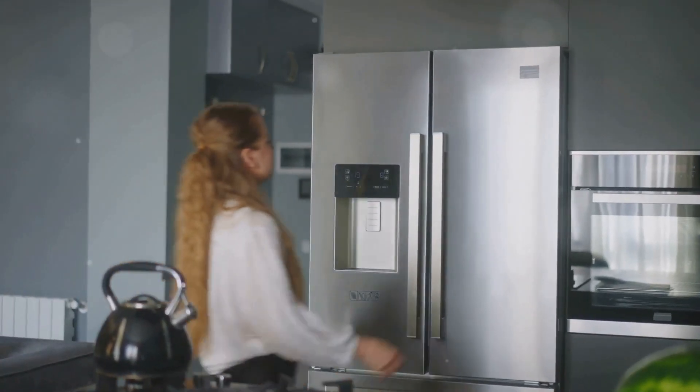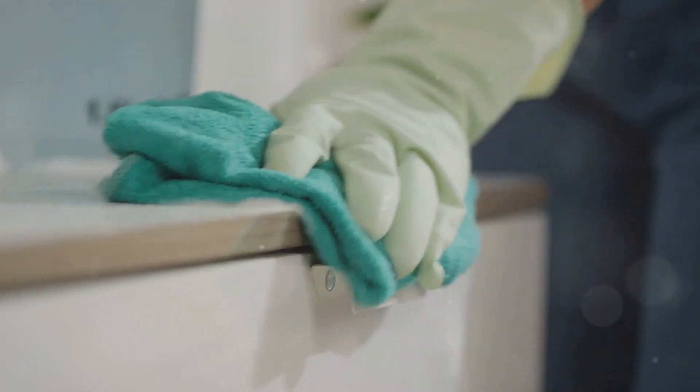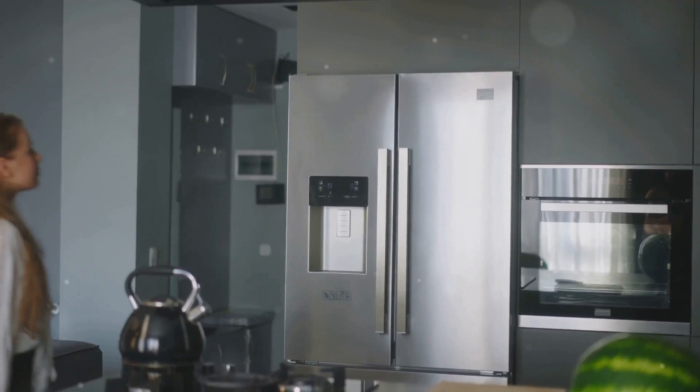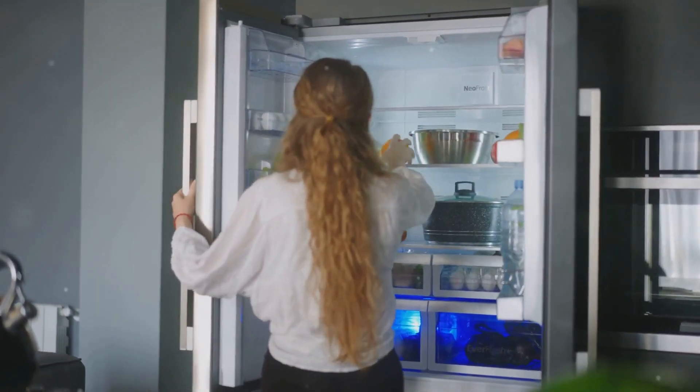Next, let's talk about your refrigerator. It's battling the cold inside and out, so check the seals on the doors. If you can slip a dollar bill in and pull it out easily when the door is closed, it's time to replace those seals.